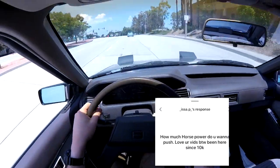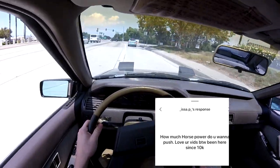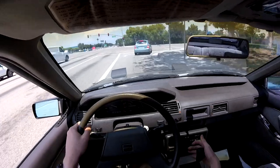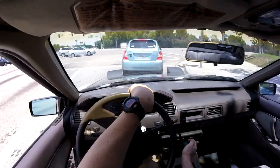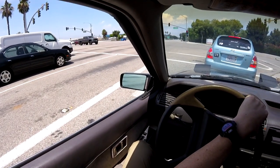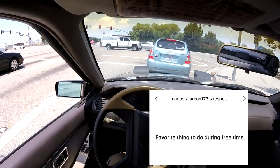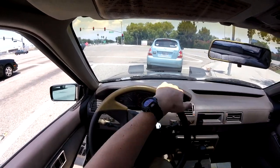How much horsepower do you want to push? I want to push around 800 wheel. On a car like mine, I feel like that's a nice amount — any more than that and you're just trying to kill yourself, any less and it's just like, okay, whatever. Favorite thing to do during your free time? Beat my meat.